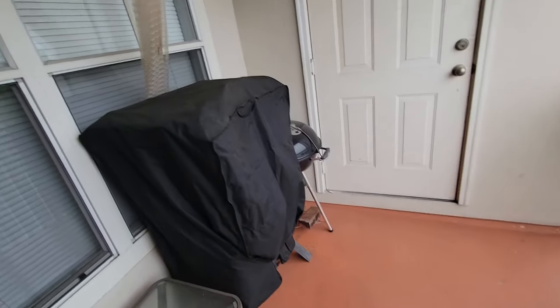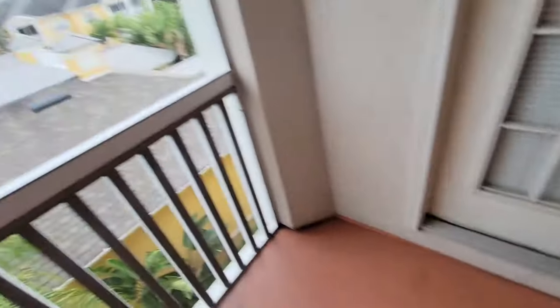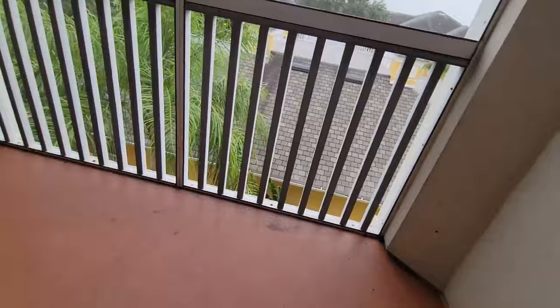I'm prepped as best as I can be. I put the cover on the smoker and a bungee cord so the top doesn't fly off the grill, and I put some bricks down there to keep that stable. I've just got my seat here so I can watch the end of the world.